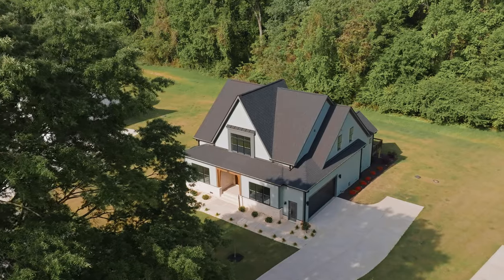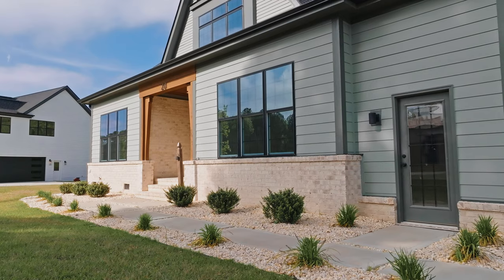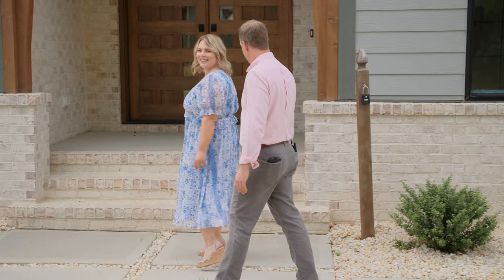We're outside of 20 Carnation Road in Lily Meadows. This is lot two. This house is gorgeous — the builder did not cut corners at all. Let's go take a look at this beautiful house inside.